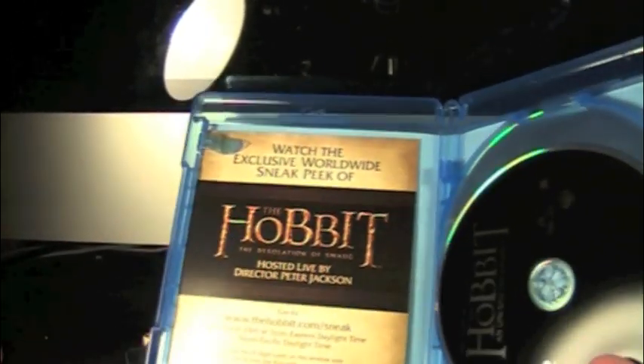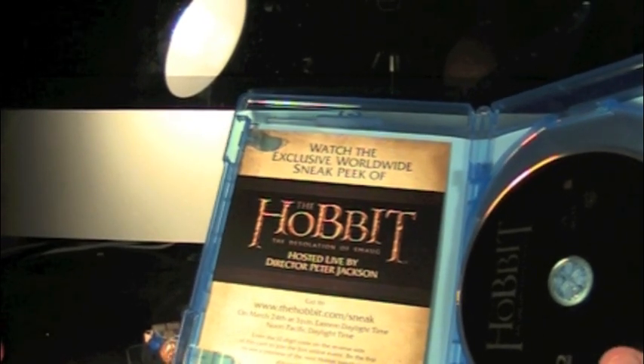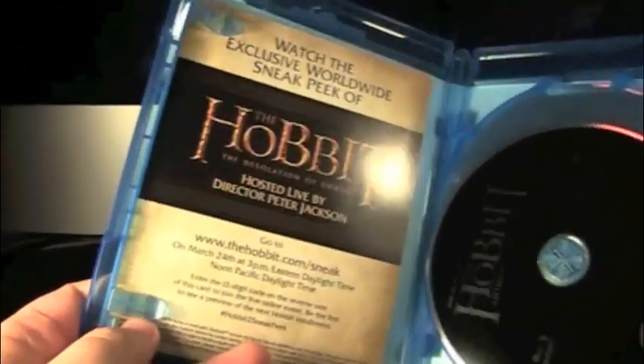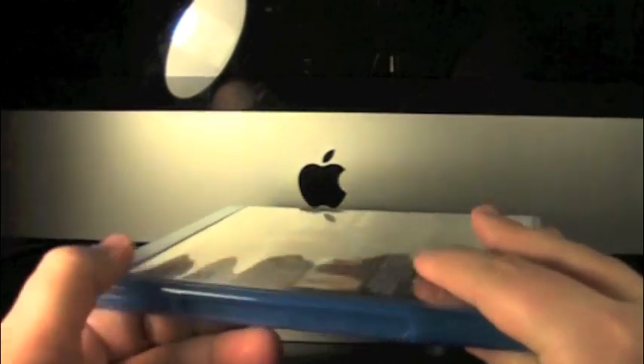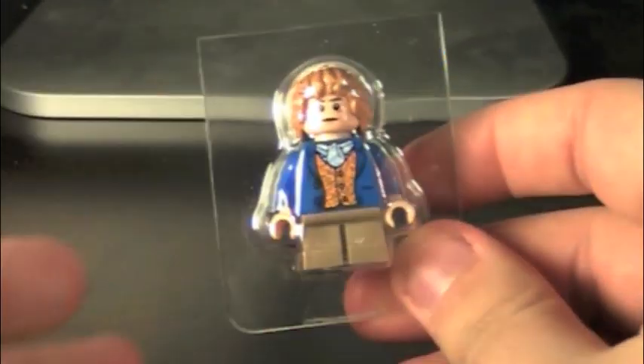Watch the worldwide sneak peek of The Hobbit: Desolation of Smaug on March 24th — a bit too late for that. But I know nobody really cares about the movie, so here's what everybody really wants to see: the Lego Bilbo Baggins.